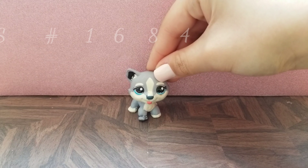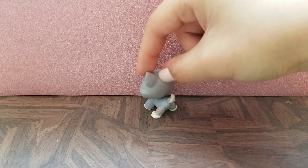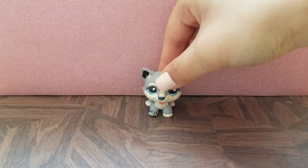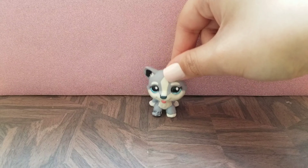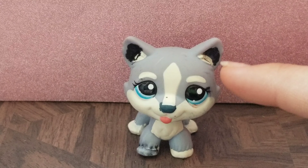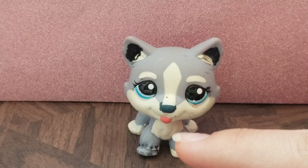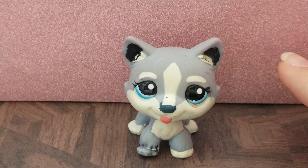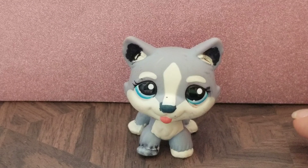Next up we have this little husky. I was really happy to get this one as well because I think it's so cute. I wanted to get more huskies because they're adorable and they're one of my favorite types of LPS. This one does have some ink all over its ears and a little on its foot, but I'm perfectly fine with that. I have a bunch of LPS with ink on them and it doesn't really bother me.